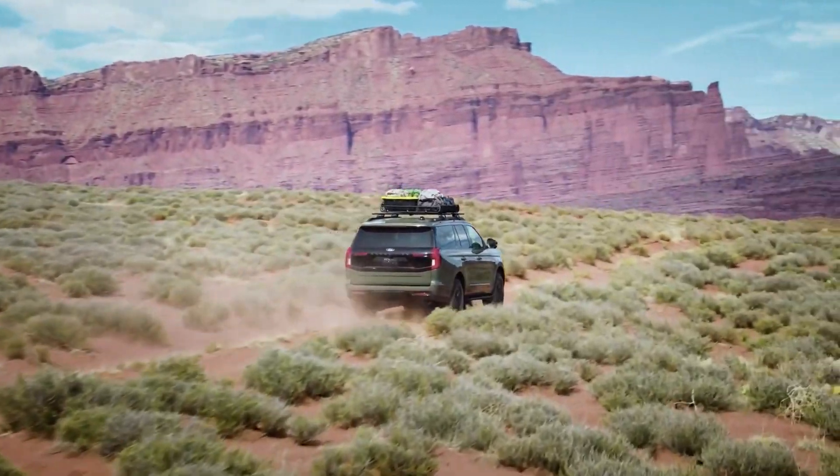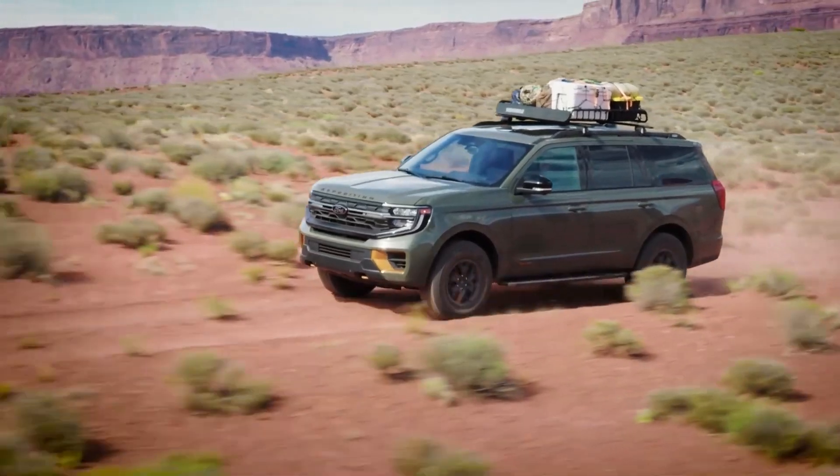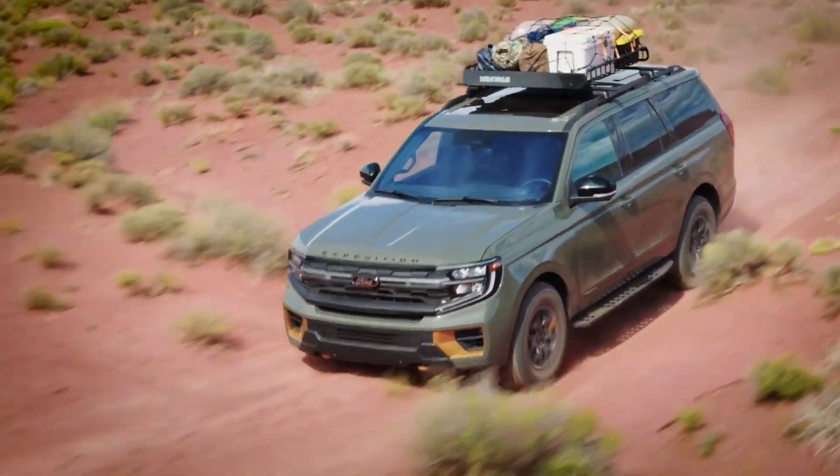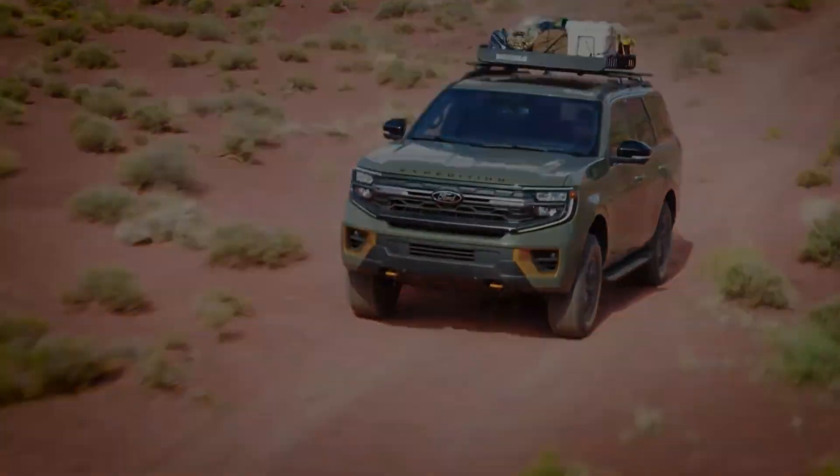All Ford Expeditions feature independent rear suspension. The Expedition can tow up to 9,300 pounds, but the Expedition Max's towing capacity is limited to 9,000 pounds.